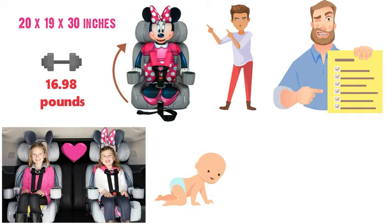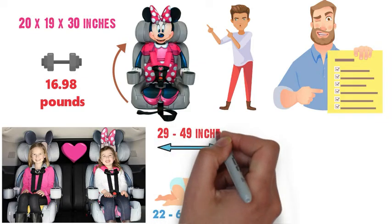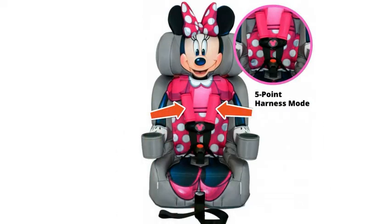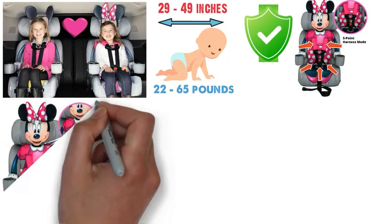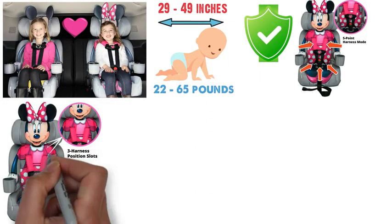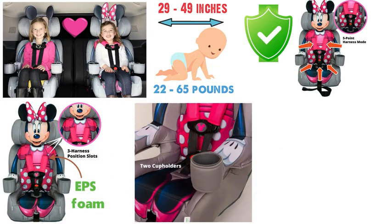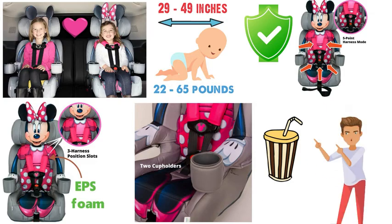The first mode is made for children between 22 and 65 pounds with a height of between 29 and 49 inches. This stage has a five-point harness with two position points at each shoulder, two position points at the child's hips, and one point where the harness buckles between the legs to give your child the best possible protection. The comfortable three-position adjustable headrest is equipped with energy-absorbing EPS foam, and included with the seat are two integrated cupholders that will keep your child's drinks close at hand.